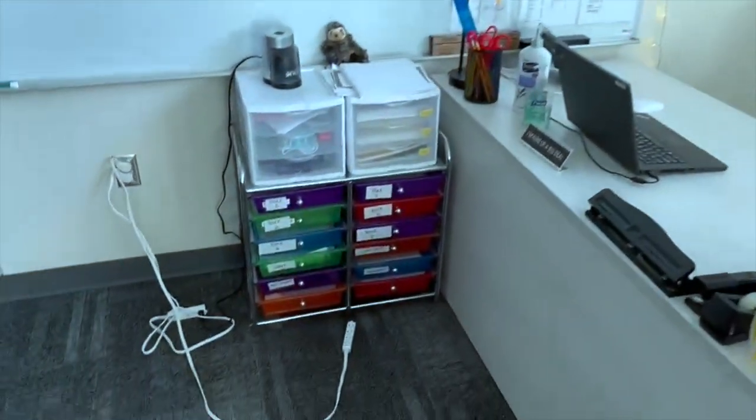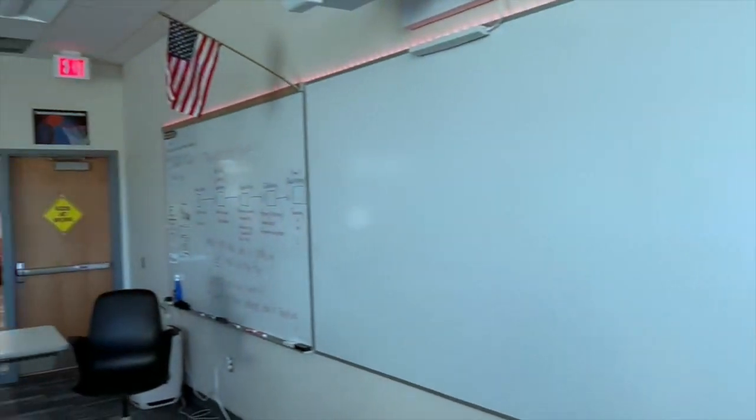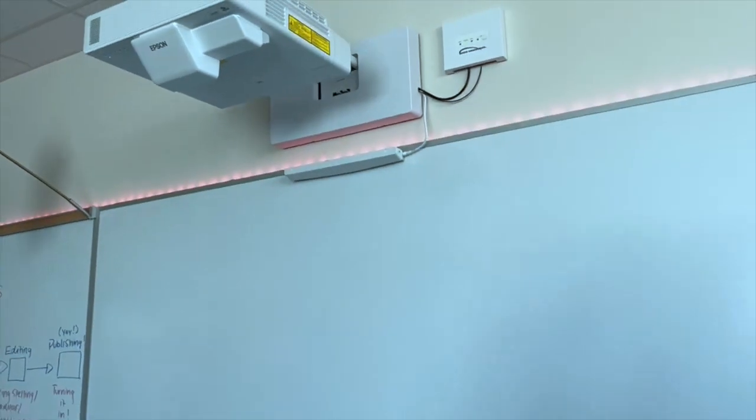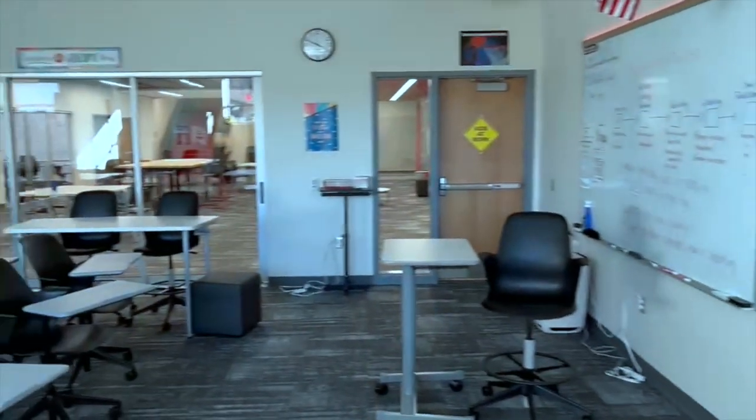I have my cubbies for my students, and then back at the whiteboard — this whiteboard is an Epson board, so it's kind of like a smart board. You can write on it and do stuff with it, which is pretty cool, but it's also a whiteboard. So that's the classroom — pretty sweet!